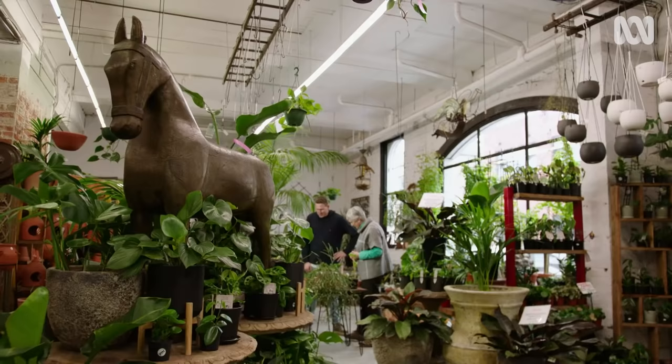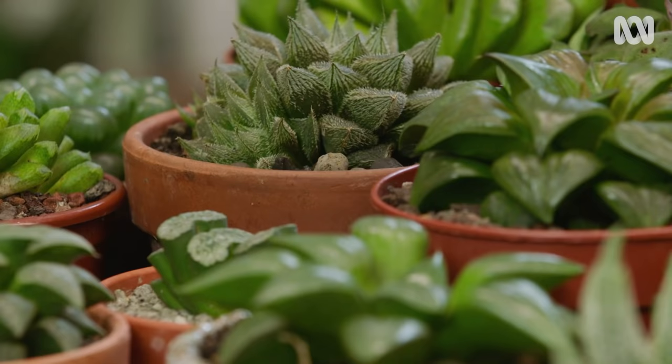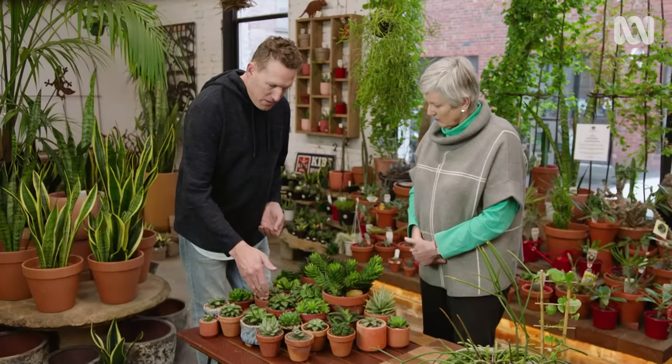How would you look after these? They can rot quite easily, like all succulents can. The main thing with Haworthias is they can rot their roots very easily. That's why we grow them in a very open mix — lots of gravel, very open — so it drains freely and dries quickly.